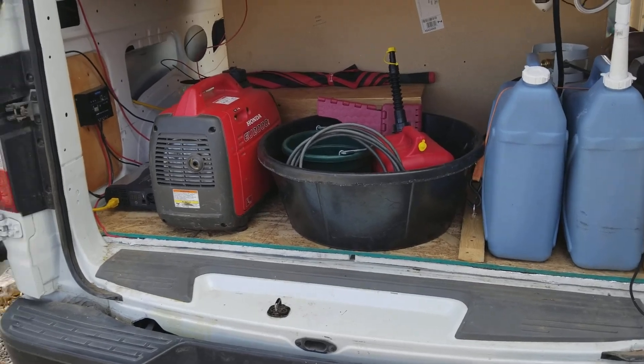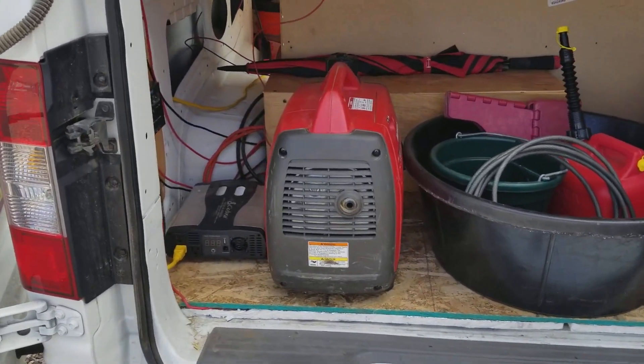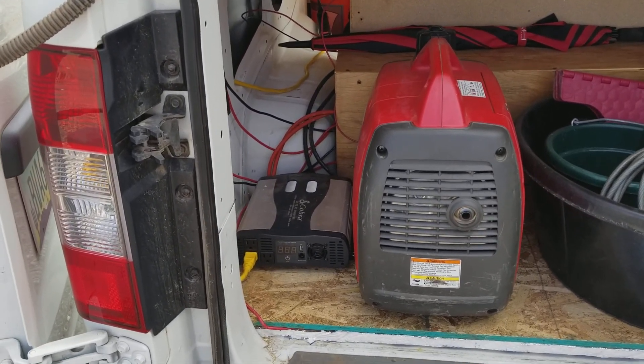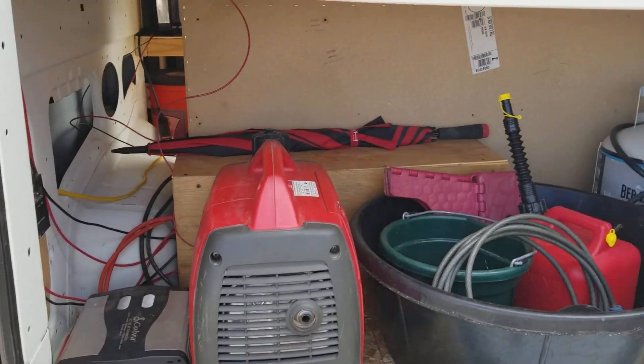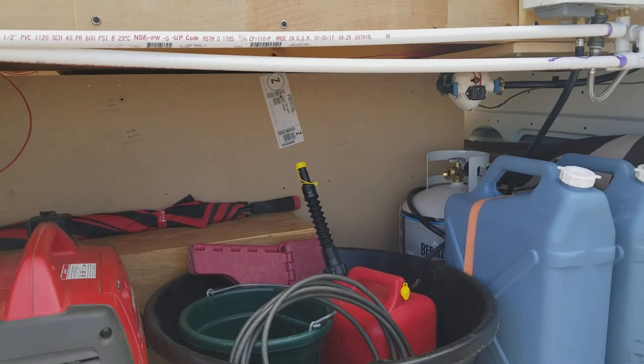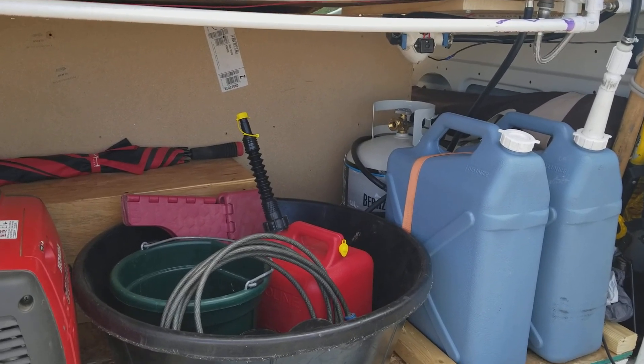I have my generator right alongside it and my 110-volt inverter mounted beside it. The water pump is mounted up underneath behind the water jugs, above the propane tank.